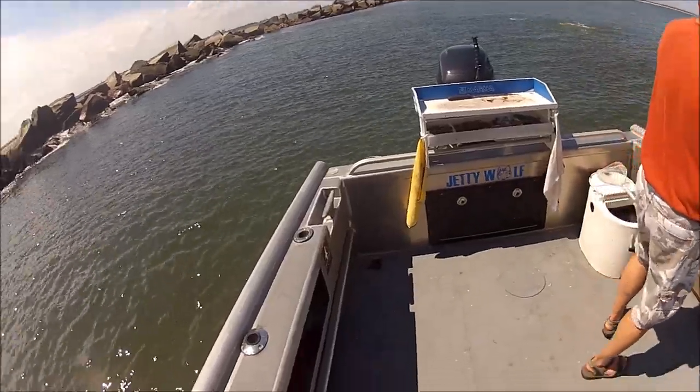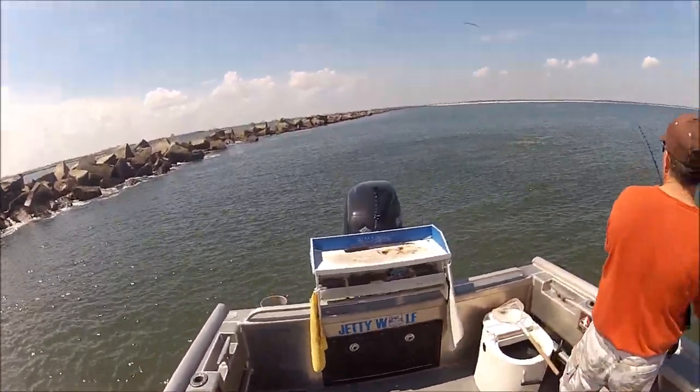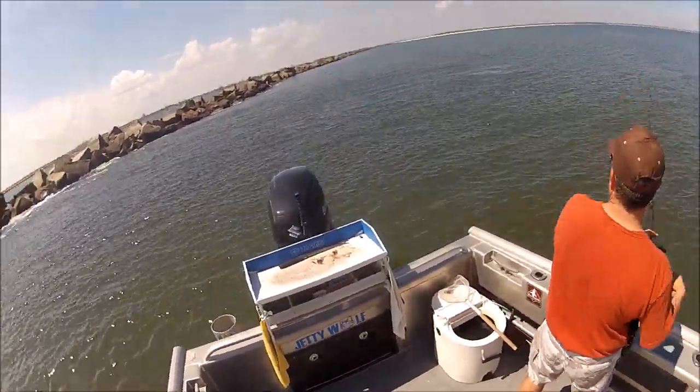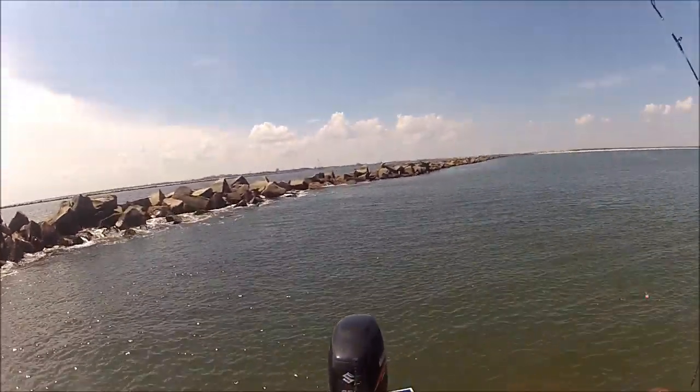If you look real close coming right up right here, there it is — I barely capture when our mullet gets attacked by yet another shark. No hookup, but I think he killed our mullet.